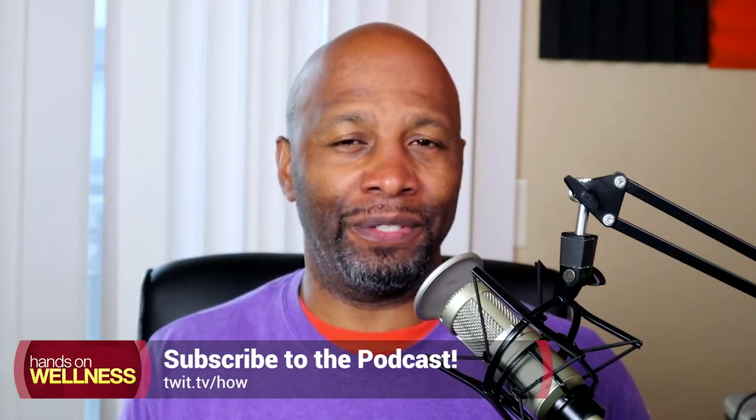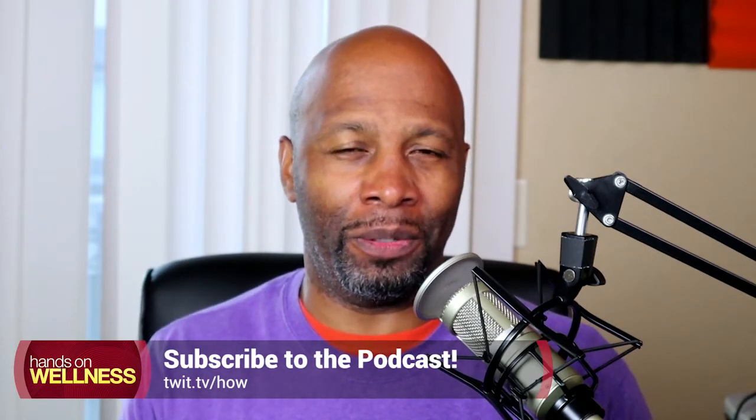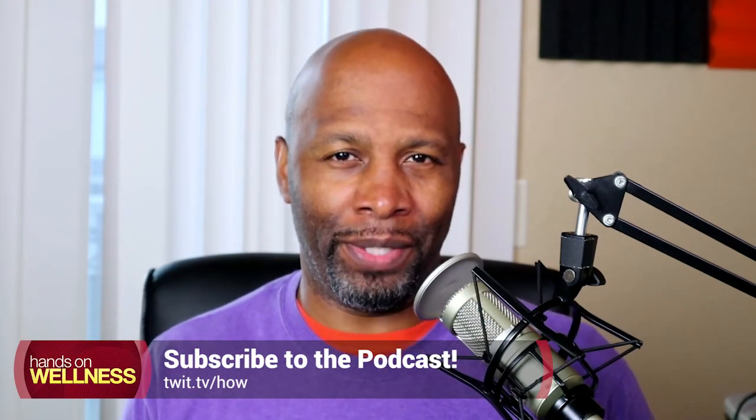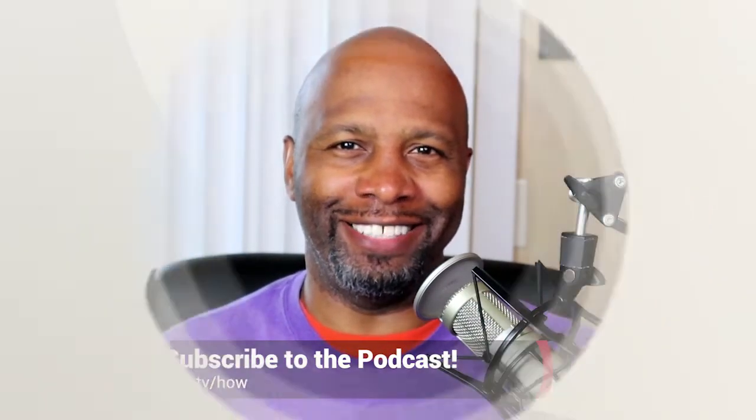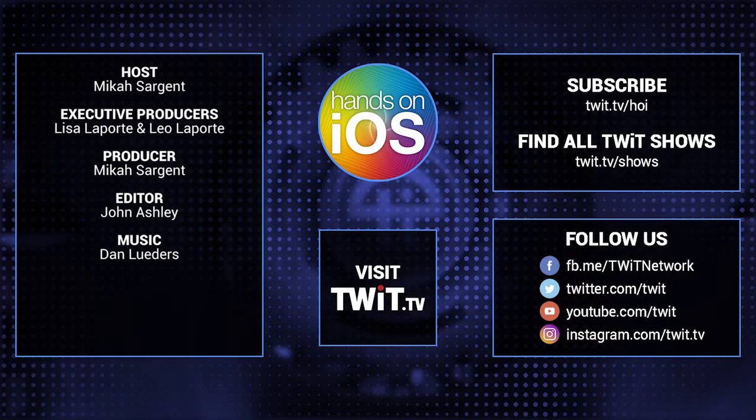Be sure to check out the other shows on the network, like my other show, Hands-On Wellness. I love to share different tips and tricks that are going to help you get a better grasp on your personal wellness. Just go to twit.tv/how and subscribe now. Thanks so much for watching. We'll see you next time.